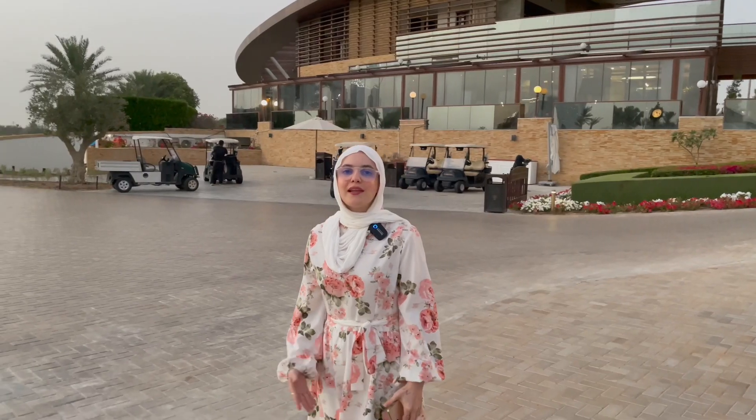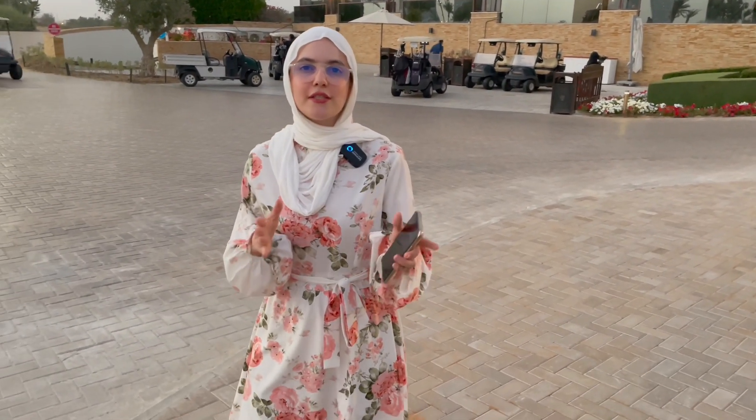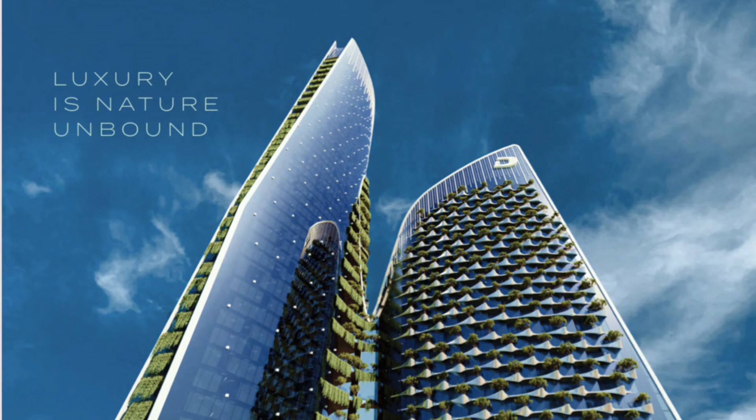This is also going to be the last freehold plot in that area. The project is going to be twin towers — Tower A is going to have 62 floors and Tower B is going to have 44 floors.